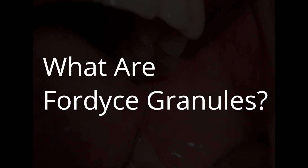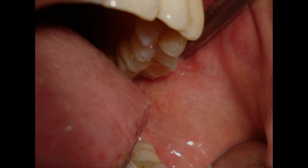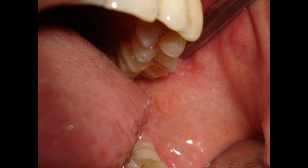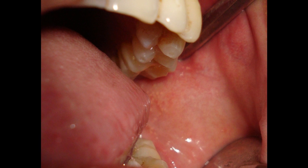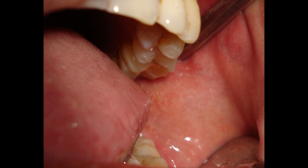So, what exactly are Fordyce granules? These are tiny structures related to our sebaceous glands, which are completely normal in facial skin. But guess what? They can also make an appearance in a rather unexpected place — our buccal mucosa, that's the lining of our cheeks inside the mouth. They're less commonly found on the lips, or labial mucosa.